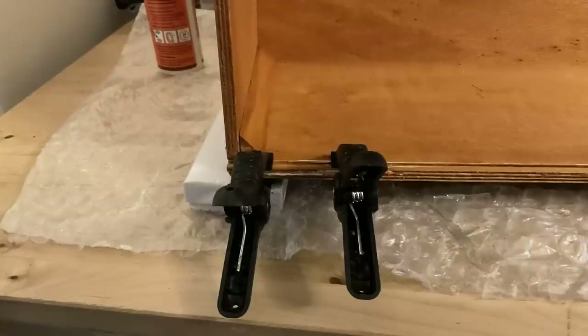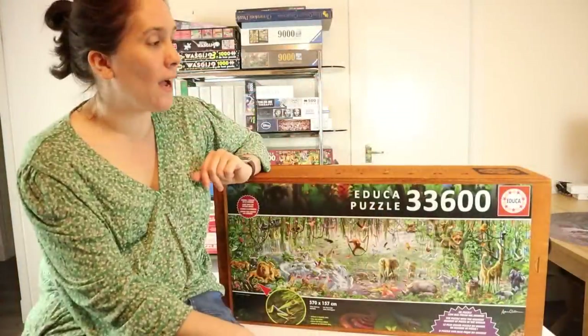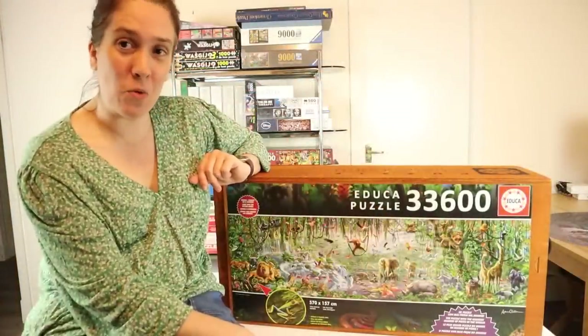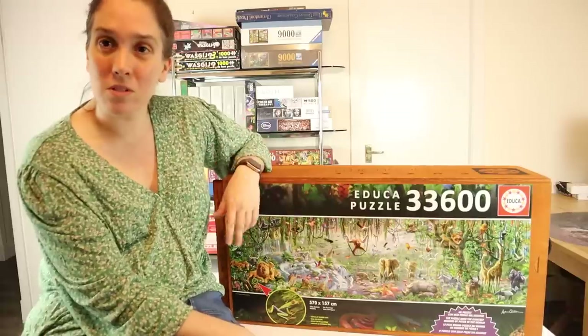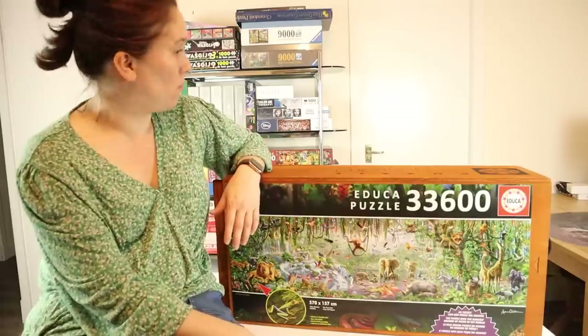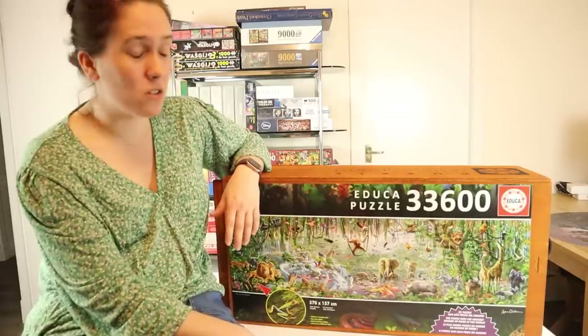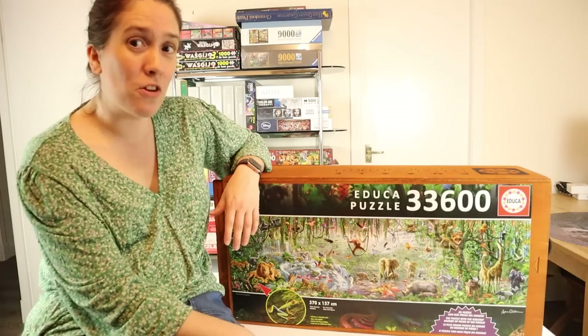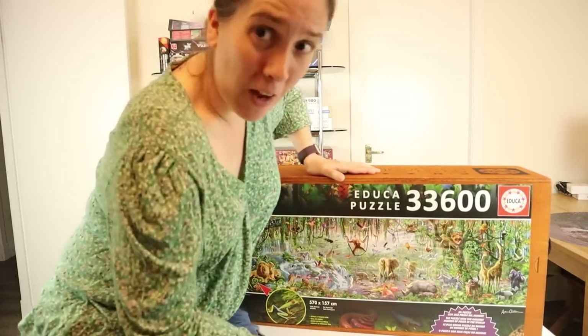I'll put some pictures up for you. It just took a bit of wood glue and I've managed to put it back together, so it's fine now. I can open it up and show you what's on the box, what's inside, any paperwork and things like that. Just give you a wee tour around the 33,600 piece wildlife puzzle — here we go.